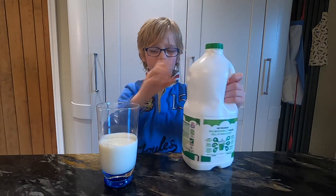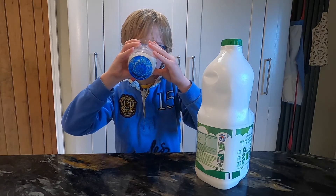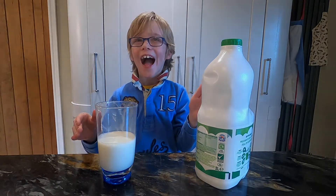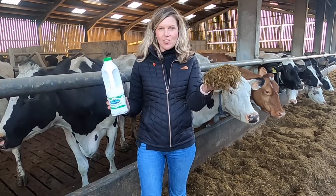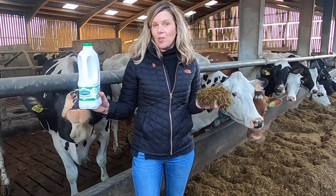Milk is one of nature's superfoods. It contains protein, calcium and lots of vitamins we need for growth and healthy development. So today we're going to learn how a cow can convert grass or silage into milk that we all like to put on our cereal or in our cup of tea.